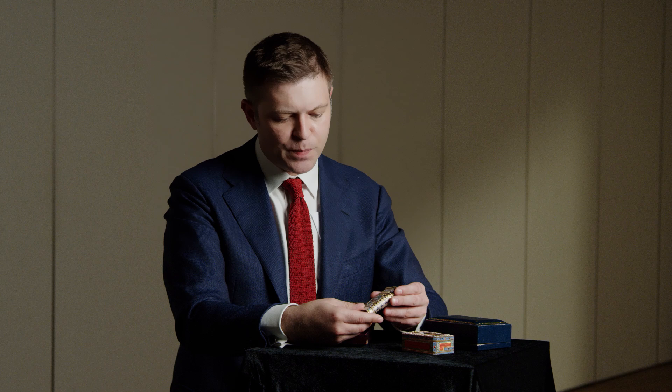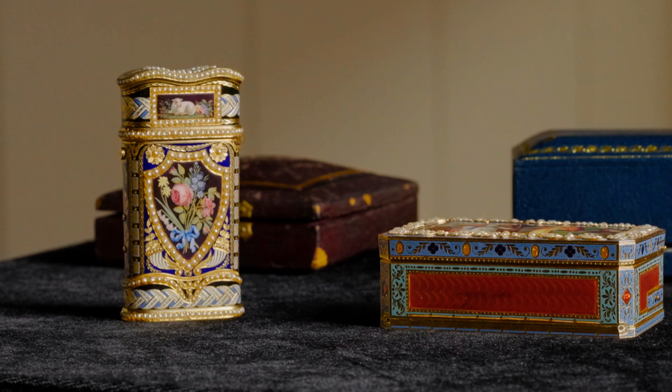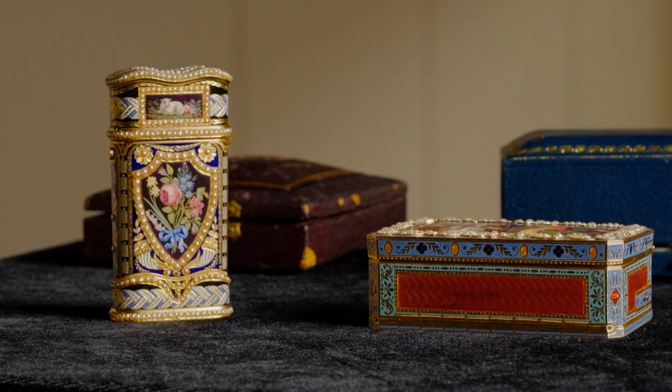This particular necessaire, again made for the Chinese market, is exquisitely made from the finest materials available at the time. Please join us to witness these exceptional works of art — along with hundreds of other horological masterpieces — for sale in Hong Kong on October the 13th.